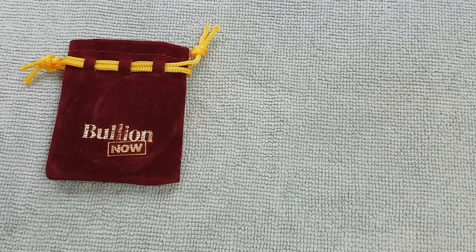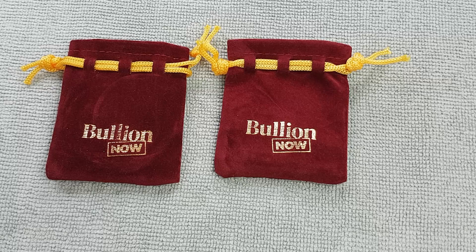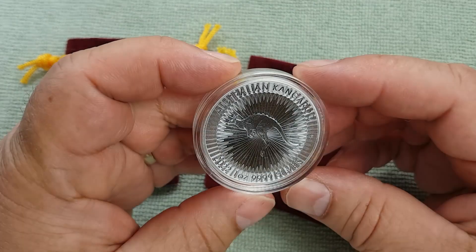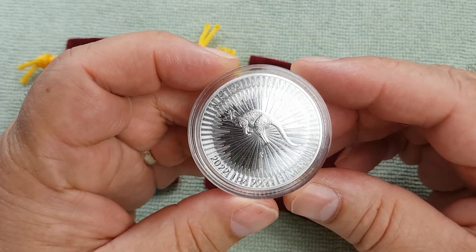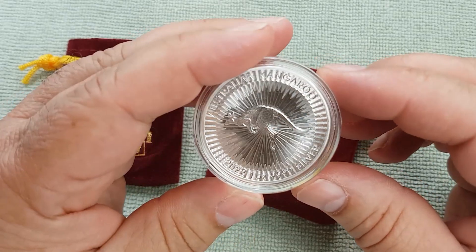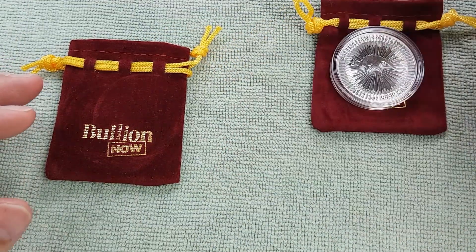For December I've got two pieces of silver. One of them I bought myself and the other one was a present from my wife, so I was very pleased to get a Christmas present of silver. This is the one that I bought myself — it's a kangaroo from the Perth Mint, a $1 .999 fine silver kangaroo, 2021 one ounce dated. So I was very happy to have picked that up.